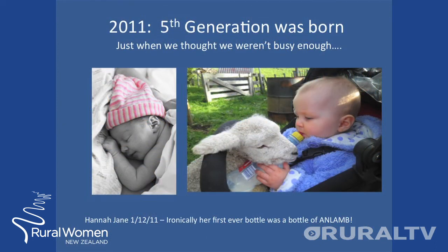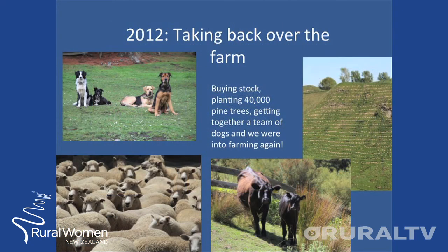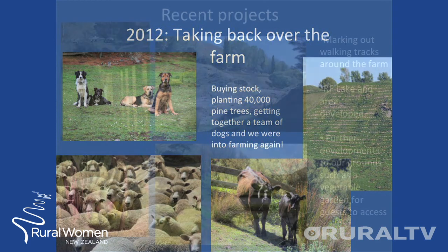Just when we thought we were starting to quieten down — the huts were all developed but business was picking up — we thought we would busy ourselves more with the arrival of Hannah. In 2012, we took back our farm. As I mentioned earlier, it had been leased out, so once again, another challenge: restocking the farm, planting pine trees, finding new working dogs, and we were back into it.